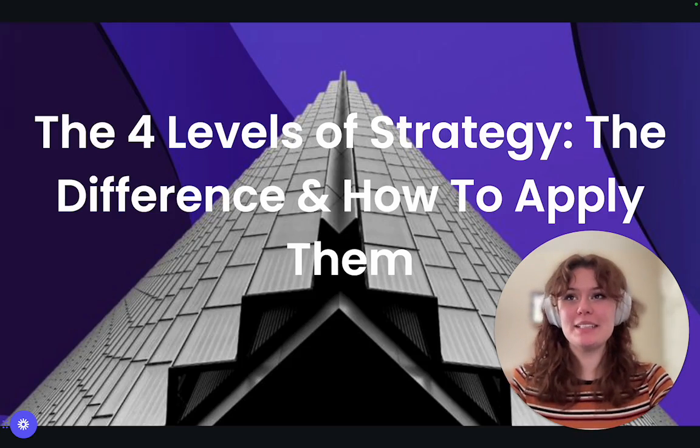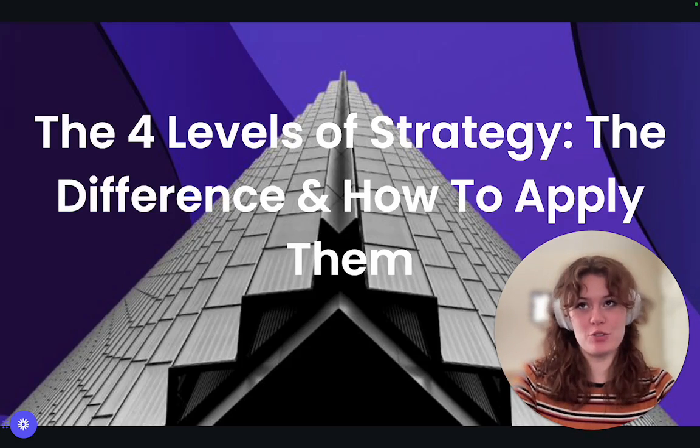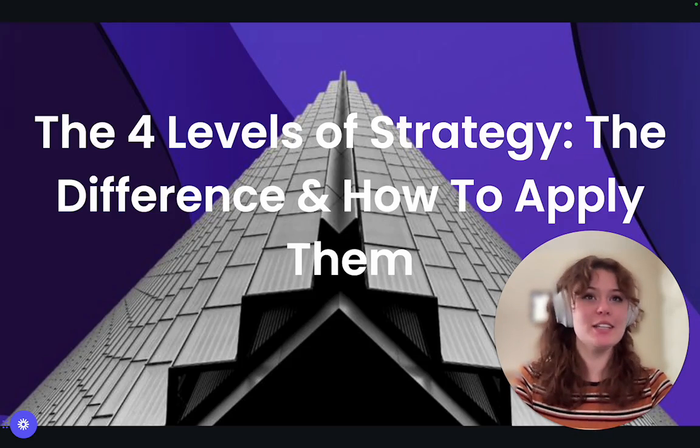Hey everyone, it's Beck here. Do you want the key takeaways from our article on the four levels of strategy in a flash? Well, here's all you need to know in one short video.